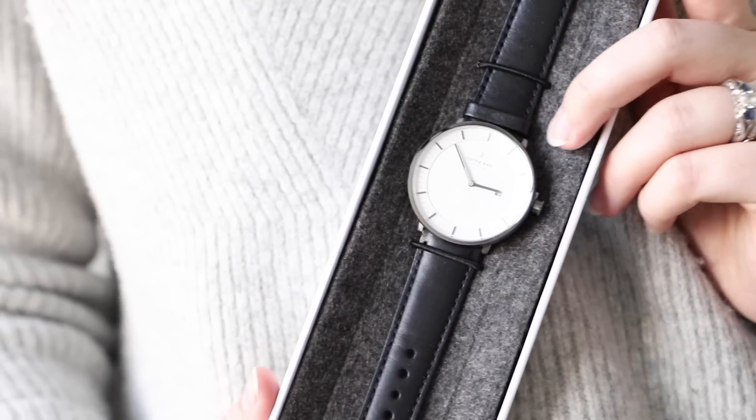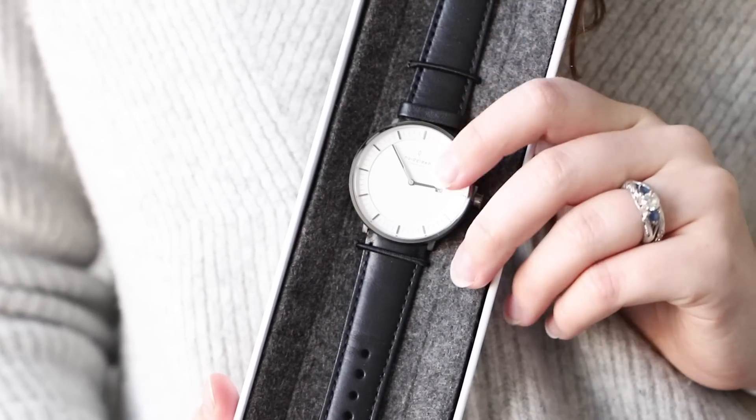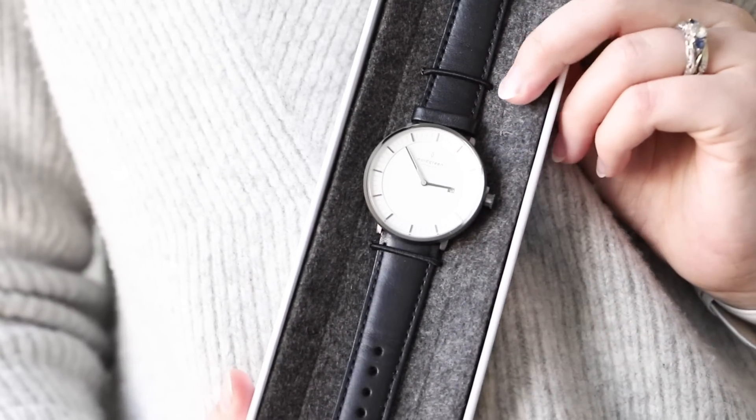If you guys are interested in Nordgreen's watches as a gift, or if you need a watch yourself and want to pick one up, Nordgreen does have a bunch of sales going on this week because it is Black Friday. If you do want to pick one up as a Christmas gift, I will definitely leave the link below as well as a discount code that you can use to pick up their watches.